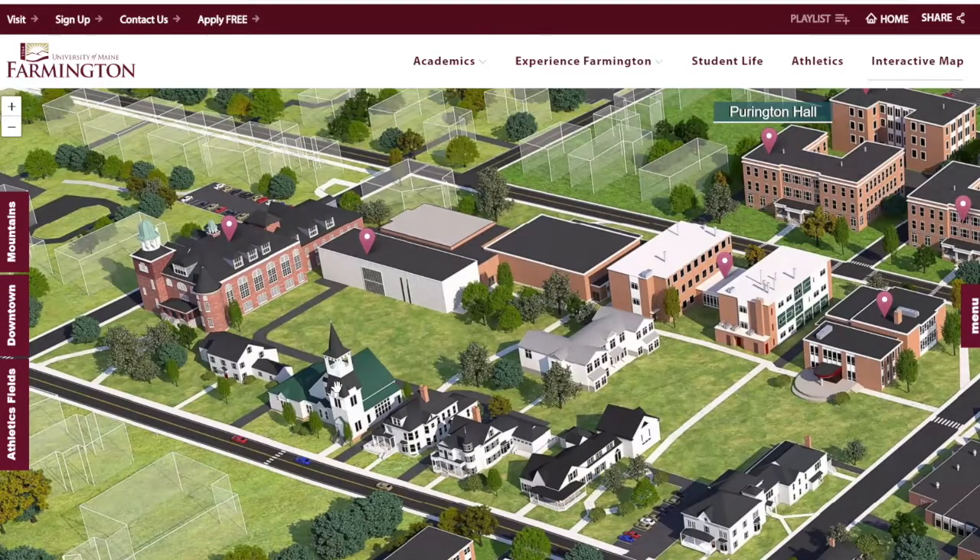This church-looking building right here is the psychology building. Psychology is one of the bigger majors here at UMF, and they've got this really cool building that used to be a church — we bought it out because the church wanted a larger parking lot, so our win. This is where all the psychology professors' offices are. They also have a ton of new technology including EEG machines, blood pressure monitors, and they do a lot of work with statistical analysis and surveying.